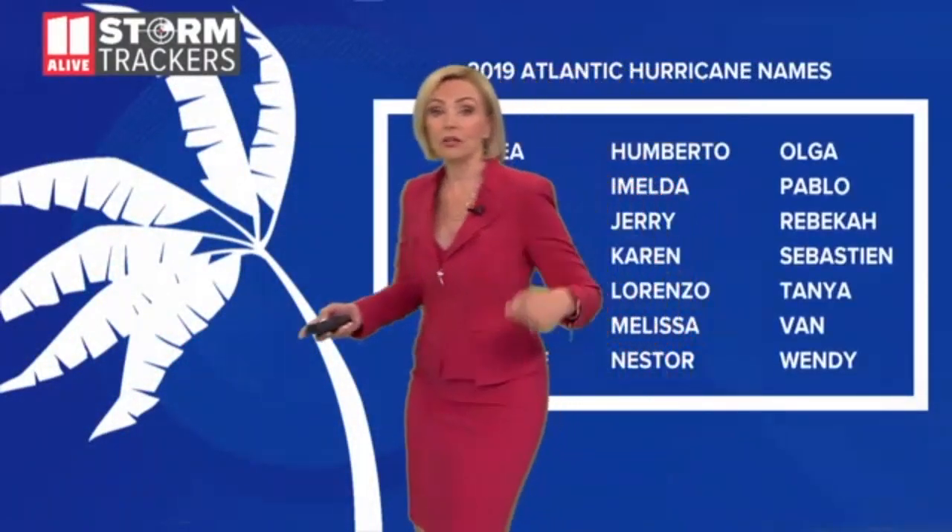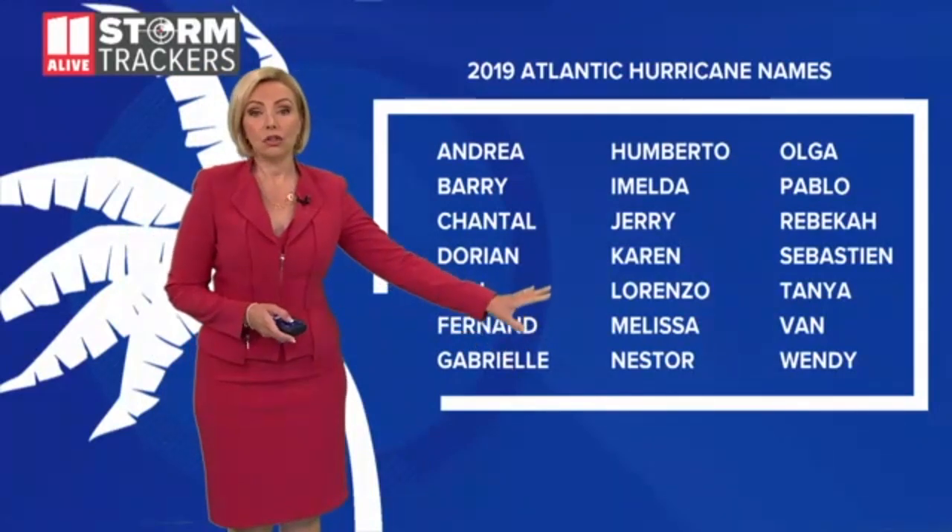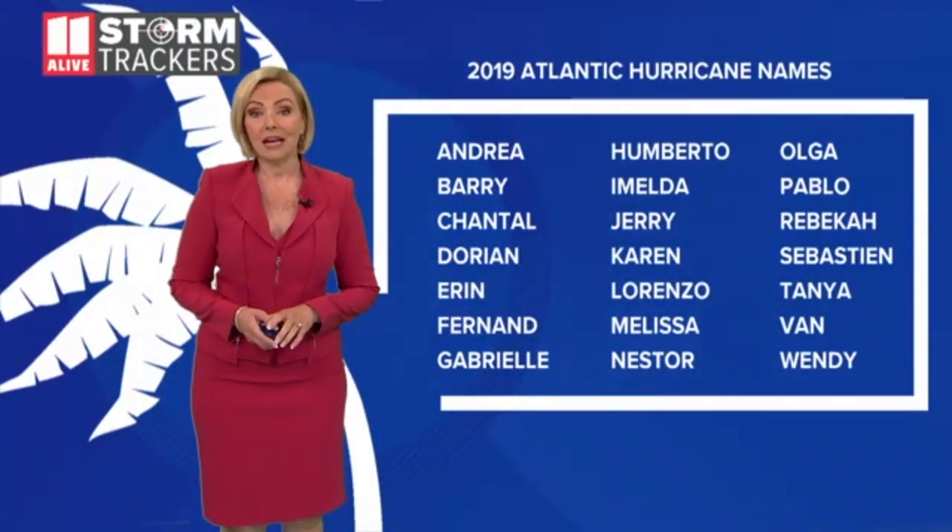This is going to be one to watch as we head into the days to come. The next few names on the list are Karen, Lorenzo, and Melissa. It looks like it could be active in the days to come.